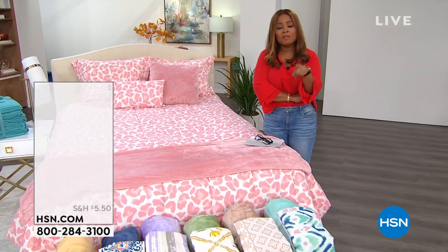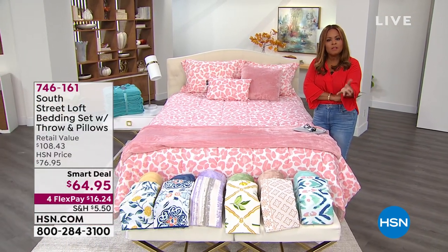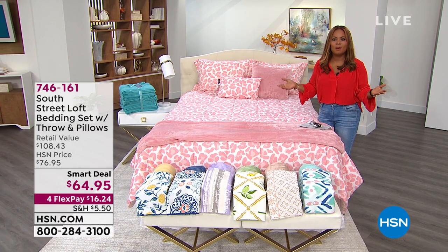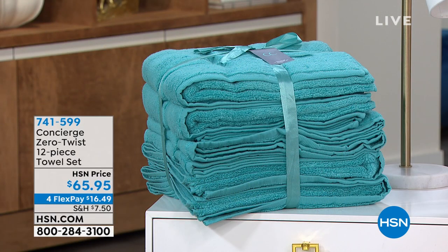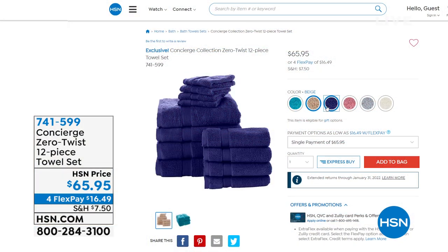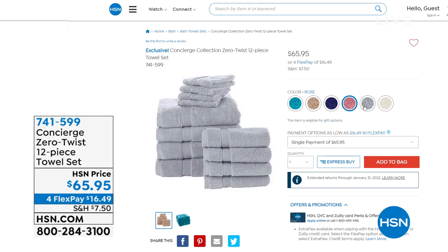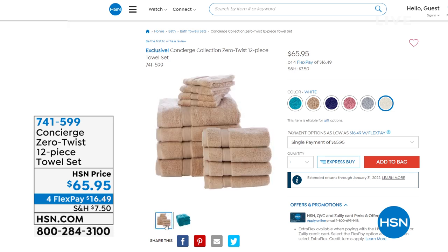Also we have coming up a 12-piece towel set — another buy I'm even considering, because typically my family will come for the holidays and nobody wants to give their guests ratty towels. You launder them a couple of times and they just never look quite like new again. Here's a way to freshen up your linen closet with zero-twist lightweight fluffy thirsty oversized towels — a 12-piece set at $65.95.